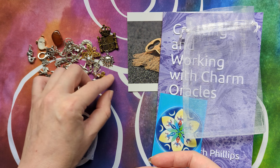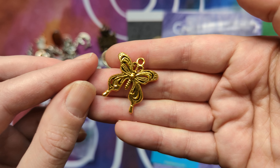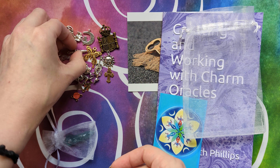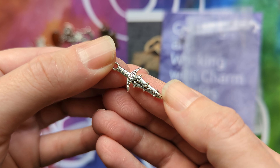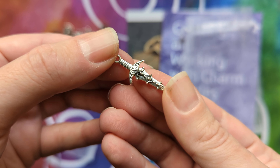There are some pretty charms in here. Nice little sun. A little ghosty — so cute! A little mermaid. There are some very, very cute little charms in here.